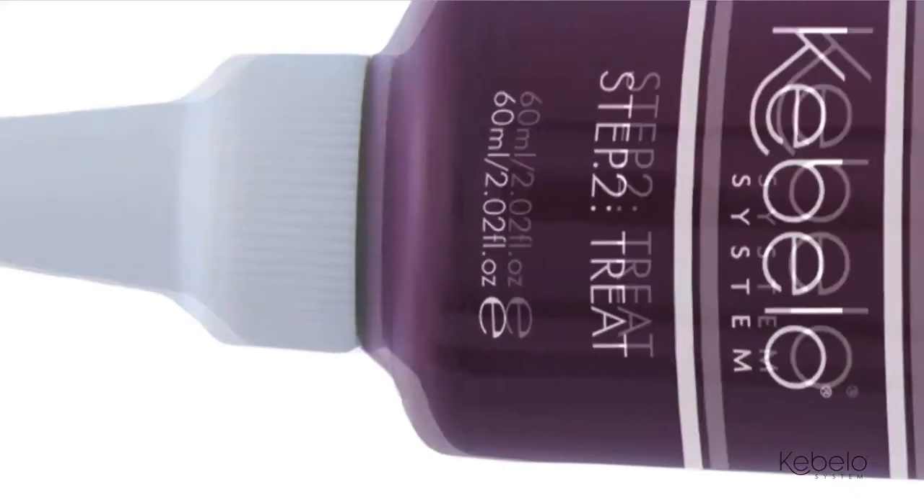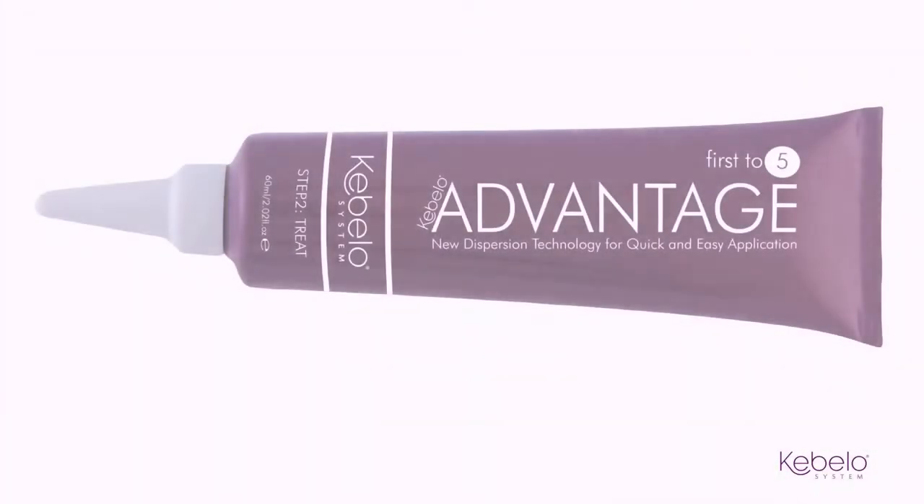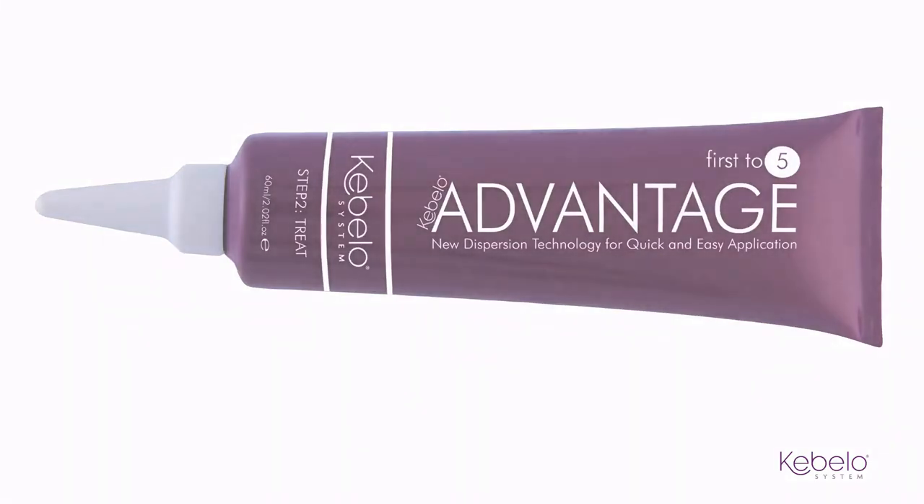Cabello Advantage is the second step of the Cabello smoothing system and another industry breakthrough. With its new dispersion technology, it allows for easy application and is the first treatment to be applied in just five minutes. Conveniently for you and your client, it can either be applied at the backwash or at your styling station.